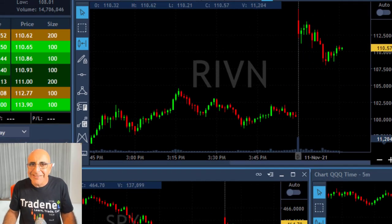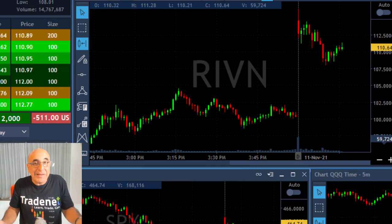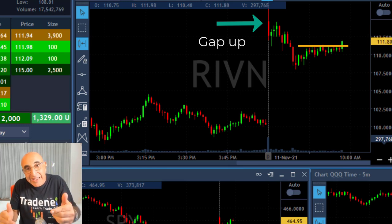How about a long trade? RIVN — IPO yesterday. I'm going to buy 2,000 shares right here. It's the same idea, it's a gap and go, but this one gapped up today. That's why it's likely to fail coming down.